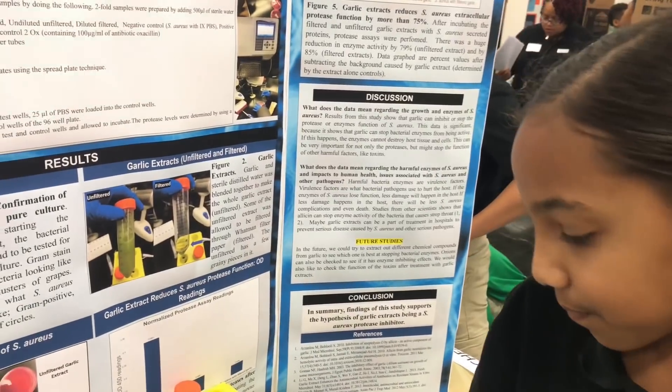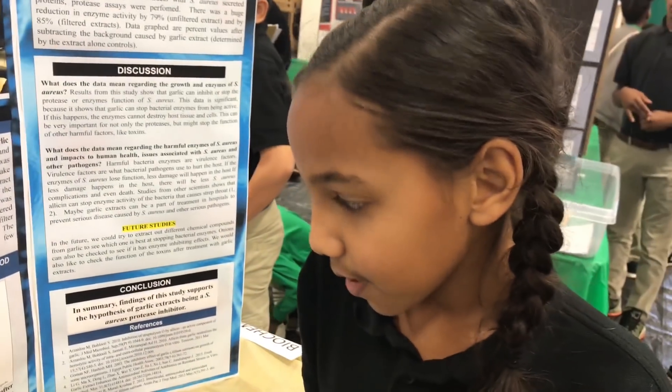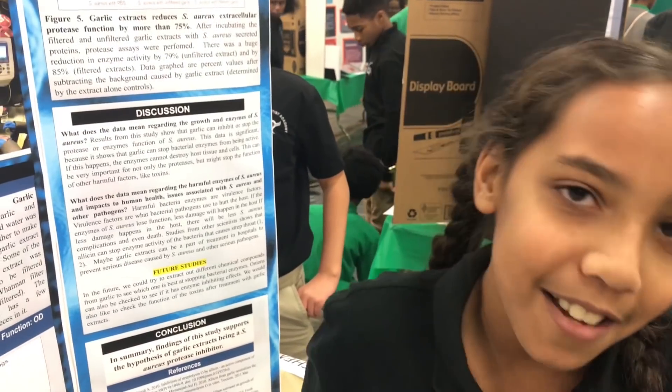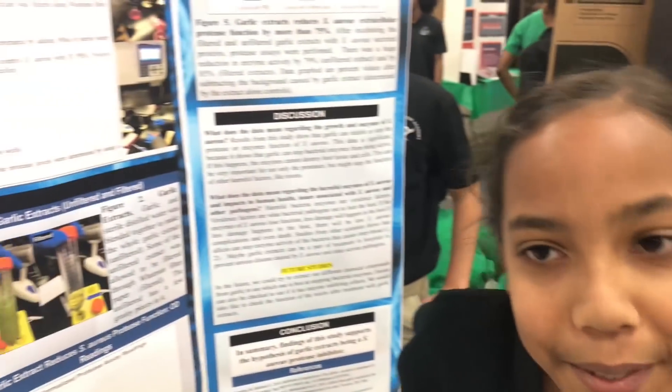Why is the plate yellow? Because the Staphylococcus aureus ate the sugars of the plate, which turned it yellow. How did you make your garlic extract? I pulled off the skin, put 10 cloves in the blender with half a cup of water, and blended it — so technically making a garlic smoothie.